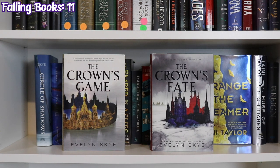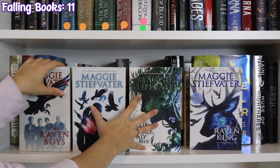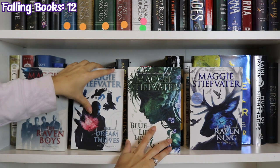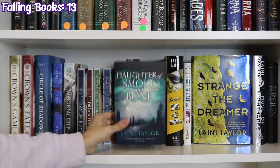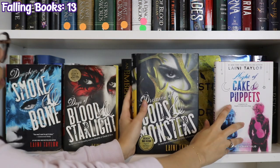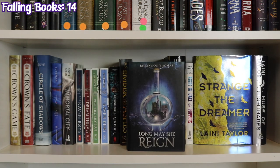The next shelf starts with The Crown's Game and The Crown's Fate by Evelyn Skye, Circle of Shadows by Evelyn Skye, Stray by Alyssa Sussman. My husband has walked into the house and seen me underneath a blanket talking to myself — everything is fine. Immortal City by Scott Speer. The Raven Cycle by Maggie Stiefvater: The Raven Boys, The Dream Thieves, Blue Lily Lily Blue, and The Raven King. Beyond the Black Door by A.M. Strickland, An Ember in the Ashes by Sabaa Tahir. The UK edition of Daughter of Smoke and Bone by Laini Taylor, then the full series: Daughter of Smoke and Bone, Days of Blood and Starlight, Dreams of Gods and Monsters, and Night of Cake and Puppets. Strange the Dreamer and Muse of Nightmares by Laini Taylor. And Long May She Reign by Rhiannon Thomas.